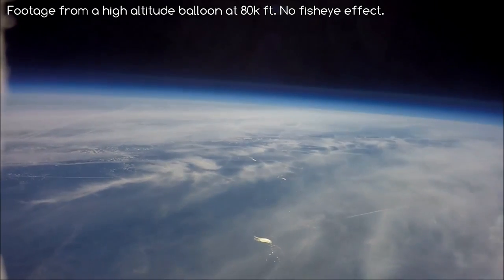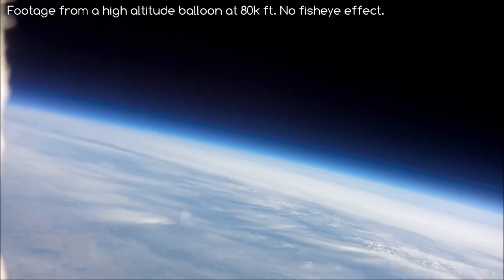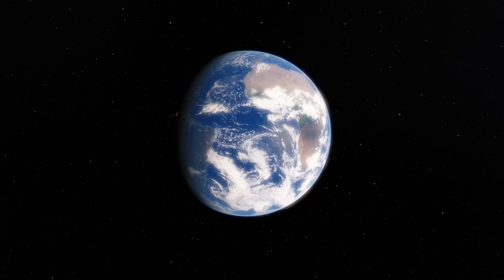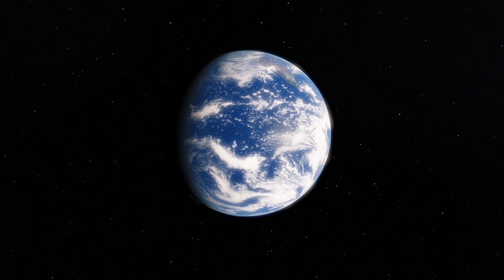For instance, you have to be over 40,000 feet to begin to notice the curvature of the Earth, which is probably higher than most of you have ever flown. How do we actually know the Earth is round, and that we are not the centre of the universe?